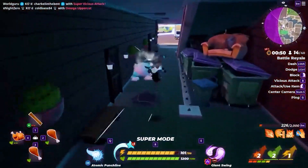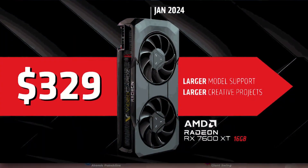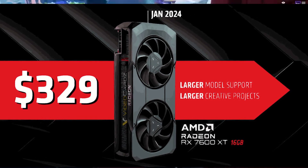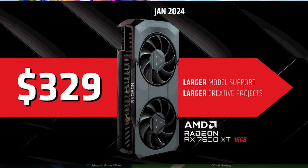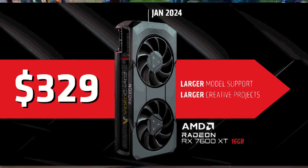The RX 7600 XT has basically the same core count as the RX 7600, but what really sets it apart — its main selling point — is that it's got 16 gigabytes of VRAM. That's a pretty big amount of VRAM for a budget GPU, and the official pricing is $330.